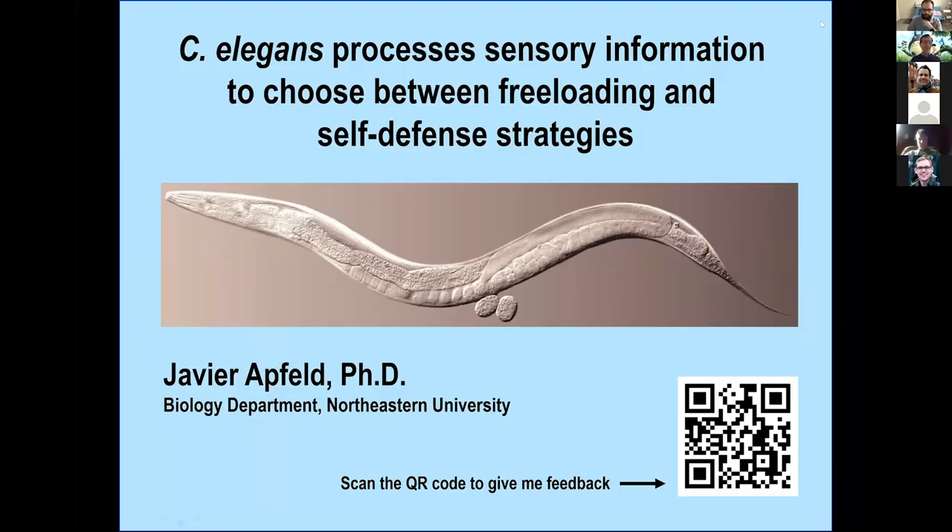If you have a phone, you can scan the QR code and it will take you to a Google form where you can give me some feedback about the talk — what you liked, what you didn't like, and some suggestions. Today I'm going to tell you about our work on how C. elegans prepares for danger.